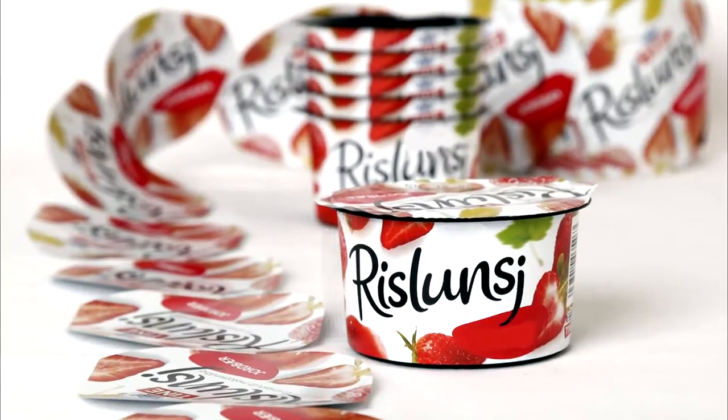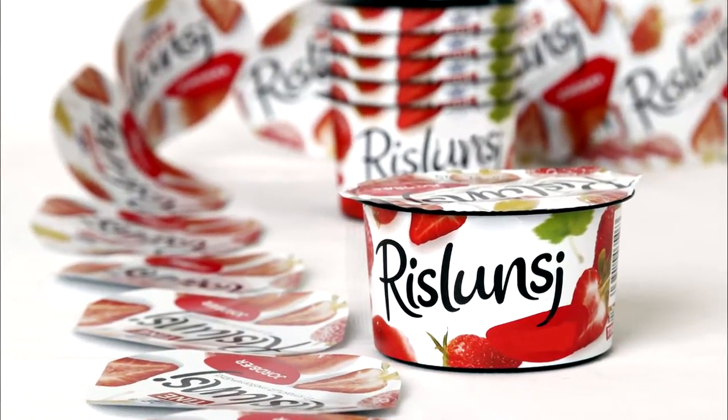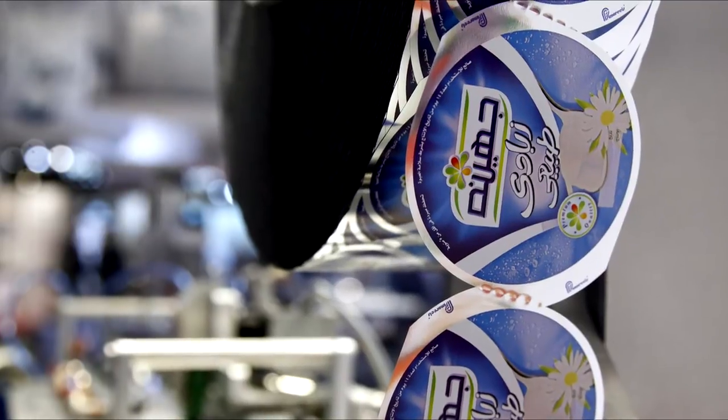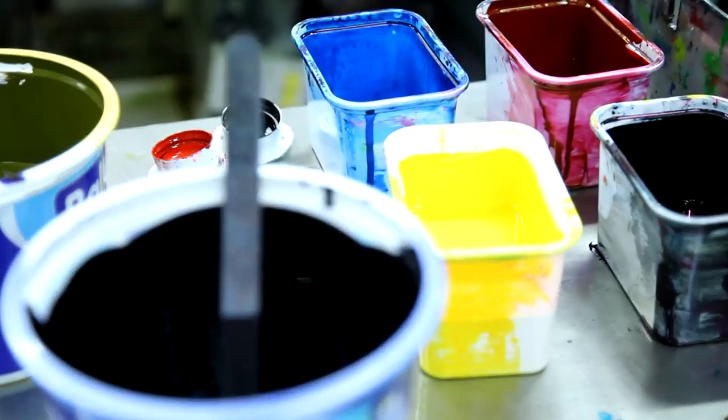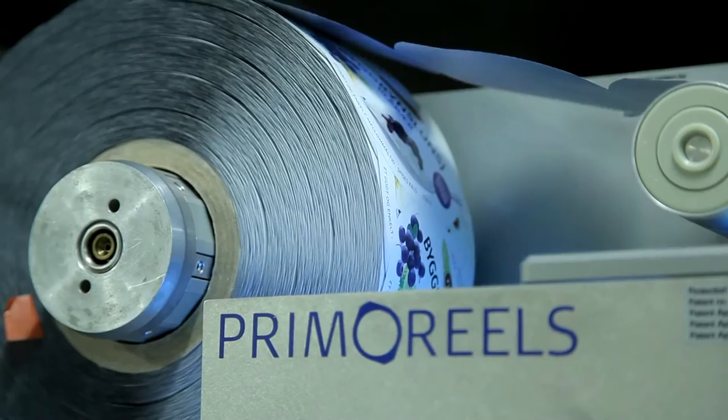We will have thinner materials. We are able to run as thin as 23 microns. Our normal versions of foil are 36 microns. It is a metalized PET version that we use for most of the machines that we supply lids to.